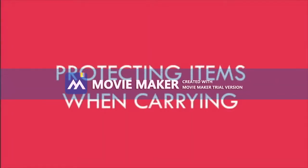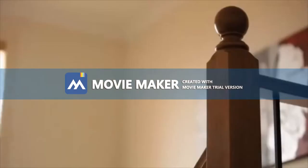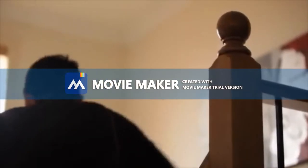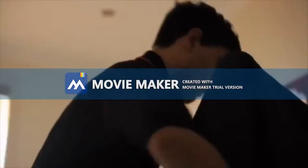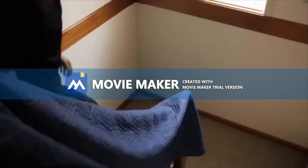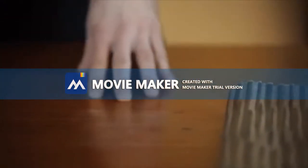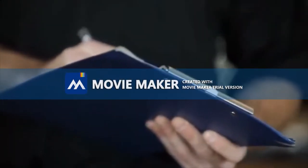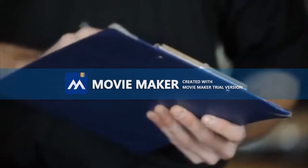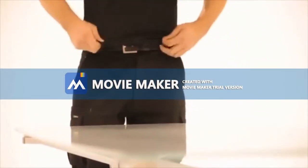Protecting items when carrying. It is vitally important to make sure your client's items are protected when being transported. Be aware of any damage that could occur to the client's furniture, including scratching. Before moving any item, inspect it for any pre-existing scratches or marks and make sure you note these on your paperwork. Check that you are not wearing any rings, belts or buttons that could cause scratches.